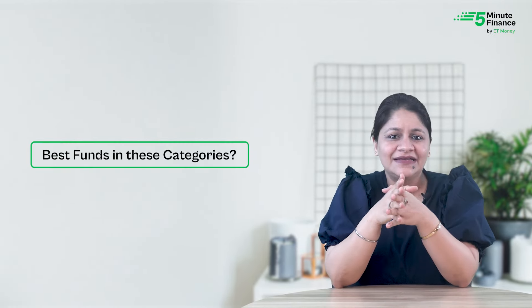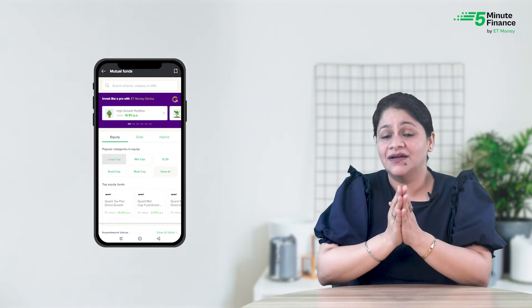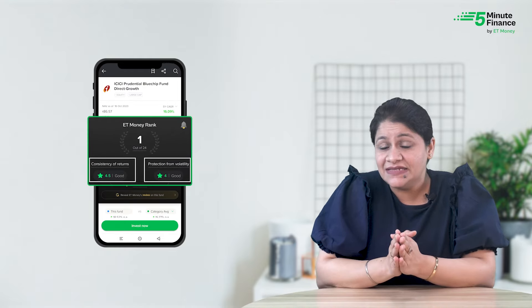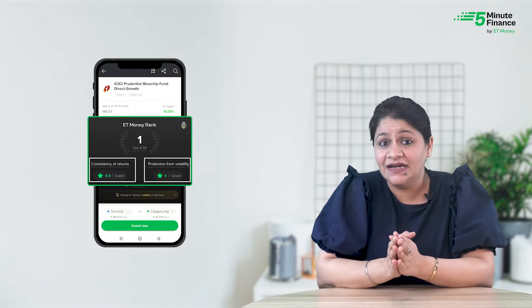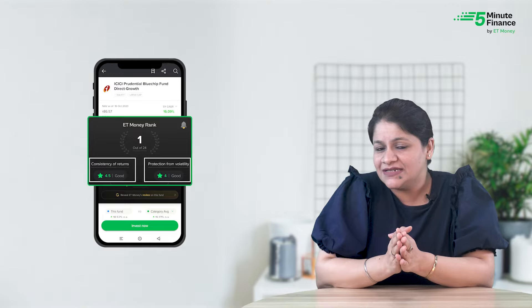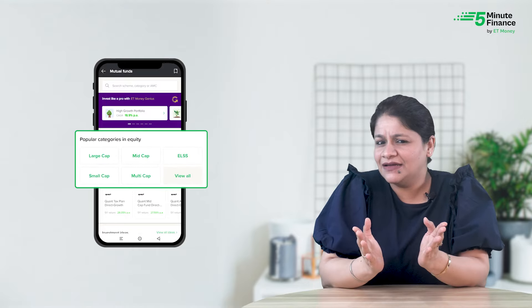Once you have identified your category, you need to find the best funds within it. Simply go to the ET Money app and tap on the fund category of your choice. Each fund has been assigned a rank based on consistency in returns and volatility protection — the fund with the most consistent returns and most consistent protection from volatility gets the top rank.